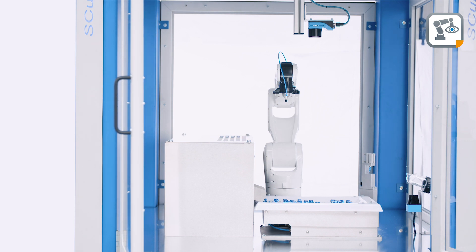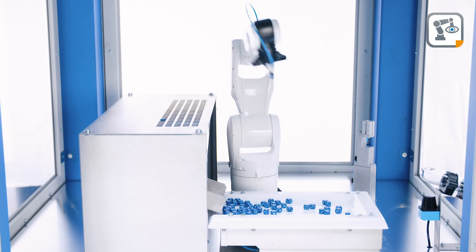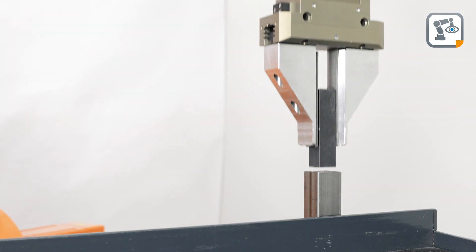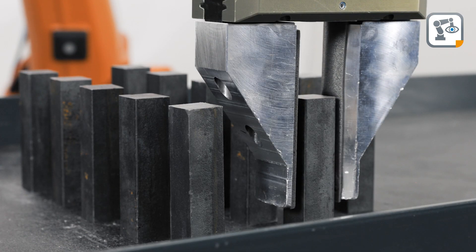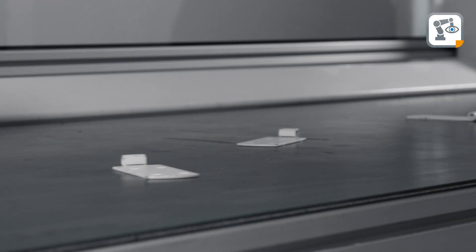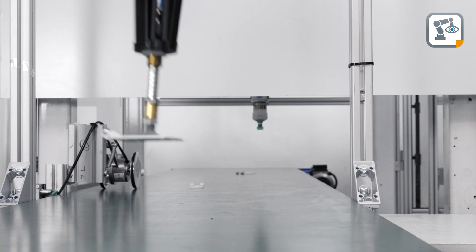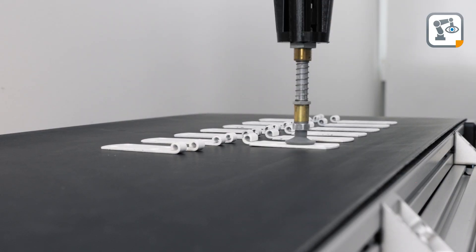One very common task in robot automation is picking parts that are placed on surfaces. In machine tending, the parts must be picked with high accuracy in a predefined order. In packaging applications, parts are picked from the moving conveyors and assembly operations use part picking from any feeders.